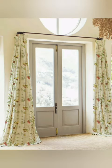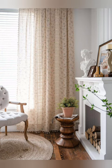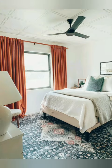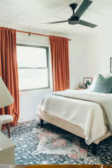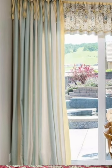Window treatment — consider using a combination of curtains and valances for a layered look. Valances can be in a contrasting color or pattern to add interest. Curtain length variation — experiment with varying curtain lengths in different areas of your cottage decor. For example, short cafe curtains in the kitchen and longer, more elegant curtains in living rooms.